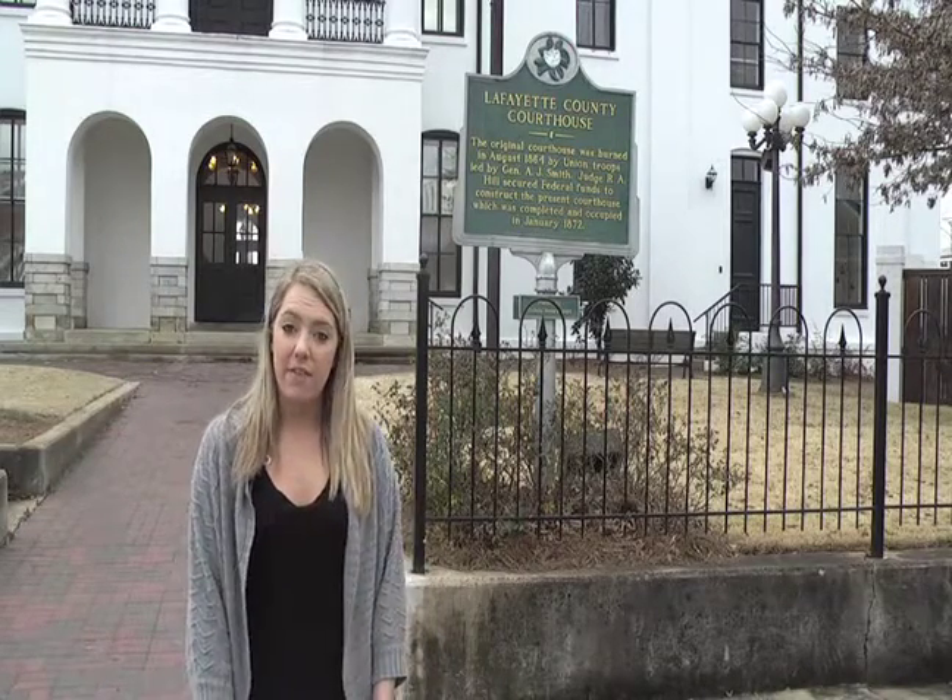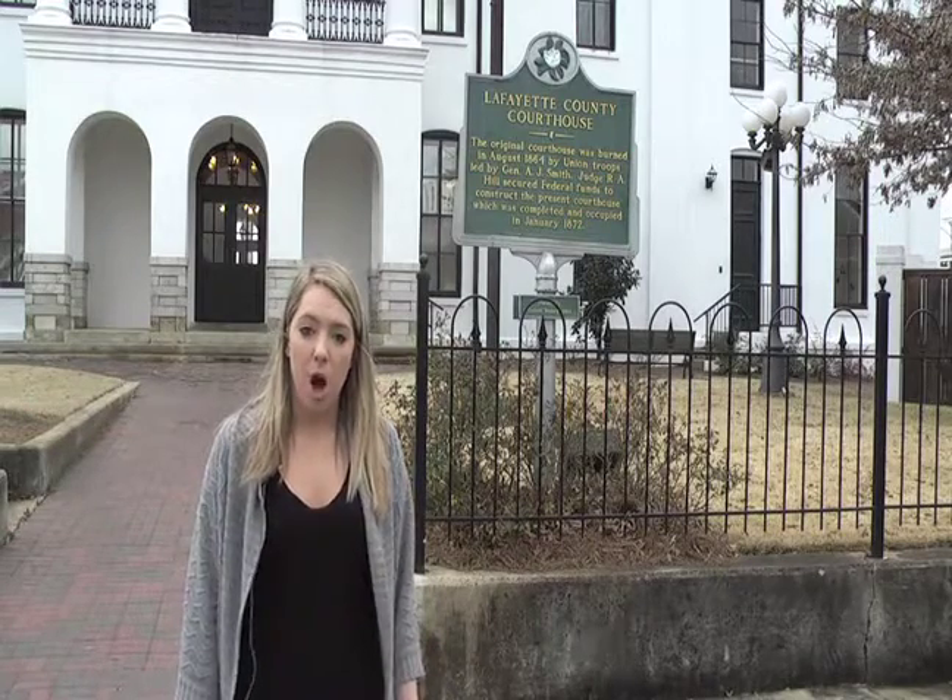The Lafayette County Courthouse on the Square has been the center of Oxford's social life since the city started. In 1840, the actual Lafayette County Courthouse was built, and then burned down in 1864 by Union troops during the Civil War. The building has become a national monument and was actually named a national monument in 1977 for people all around the nation to come and visit the beautiful Oxford, Mississippi.